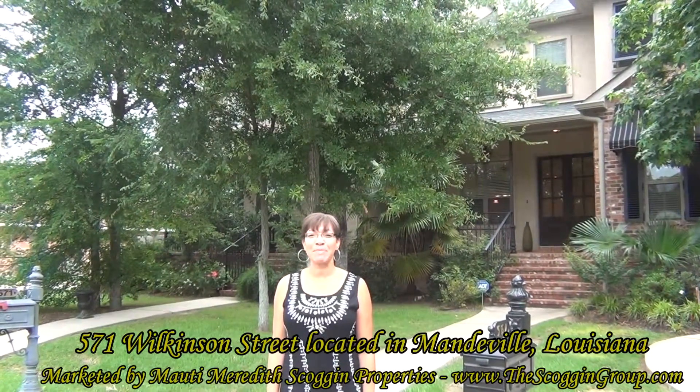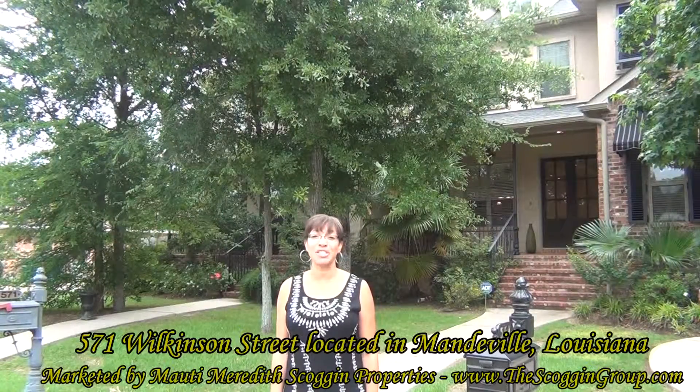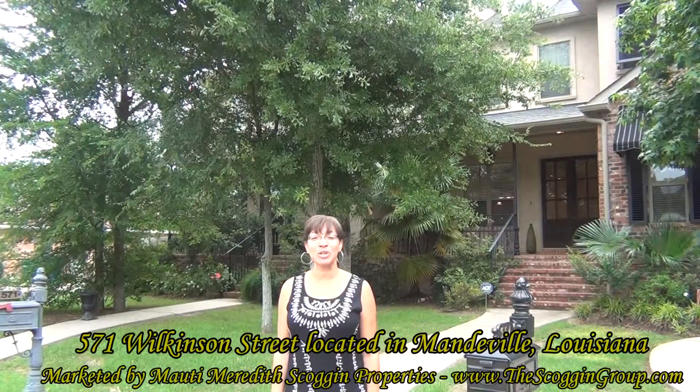Hello, I'm Nicole Reese with Monty Meredith Scoggin and today we're viewing a lease at 571 Wilkinson Street located in Mandeville, Louisiana.